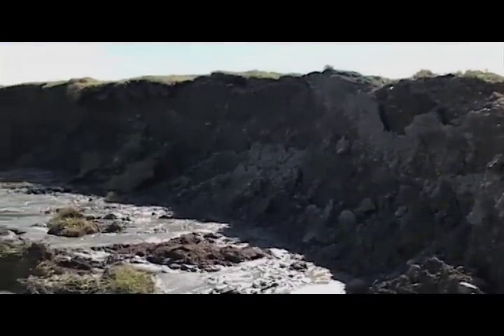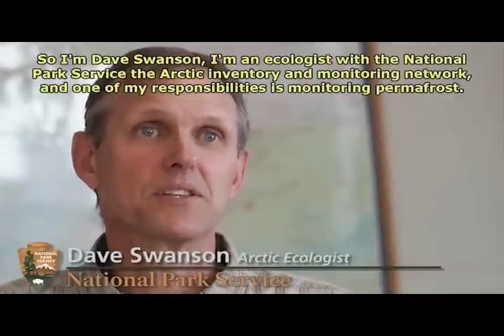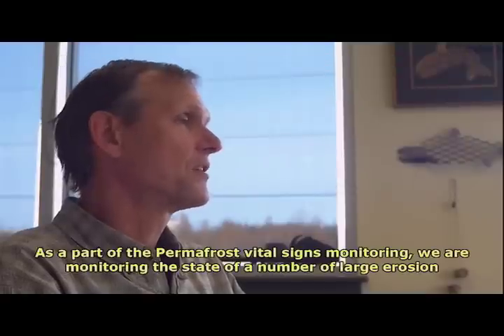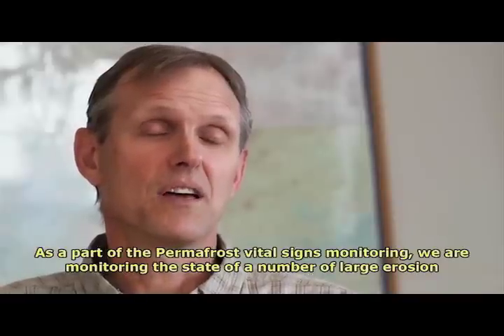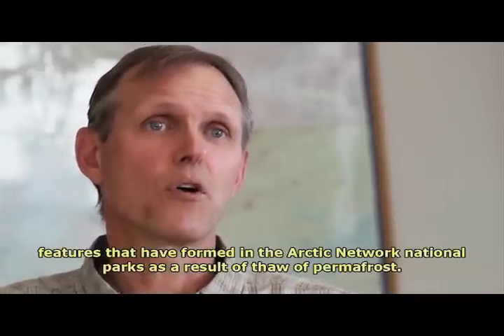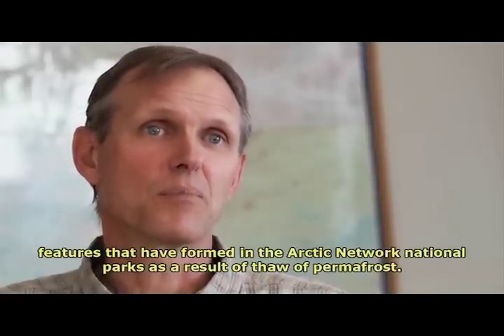I'm Dave Swanson, I'm an ecologist with the National Park Service, the Arctic Inventory and Monitoring Network, and one of my responsibilities is monitoring permafrost. As part of the permafrost vital sign monitoring, we are monitoring the state of a number of large erosion features that have formed in the Arctic Network National Parks as a result of the thaw of permafrost.